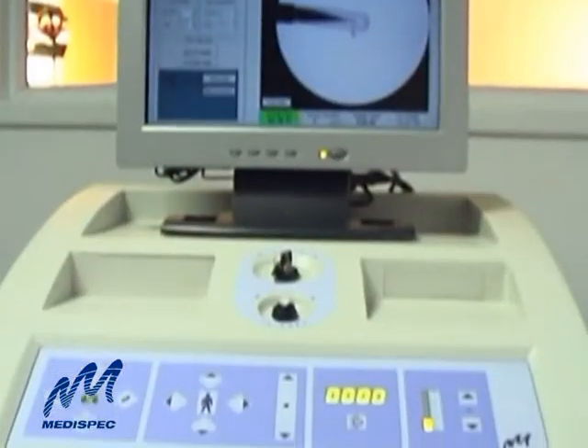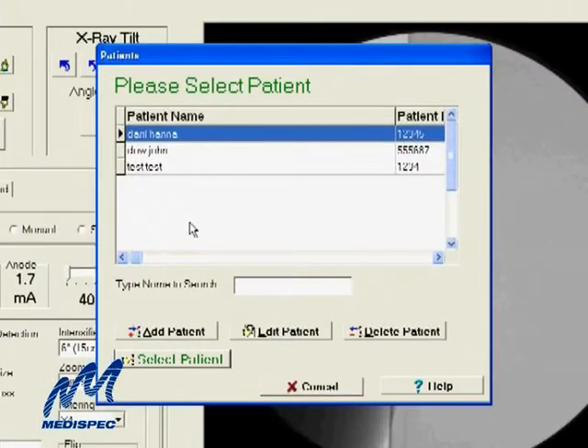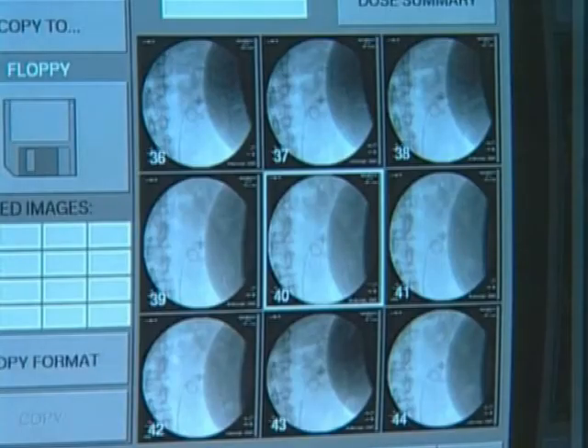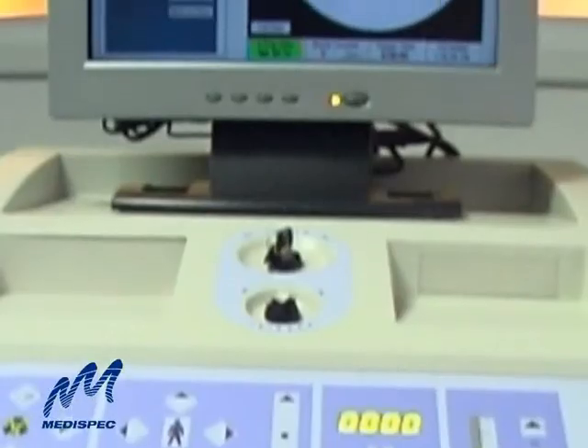MediSpec's optional MediConsole provides advanced software-based system control, along with powerful data management, an automatic stone localization feature, real-time stone measurement, multi-stone presentation, a dynamic on-screen ruler, and other unique features.